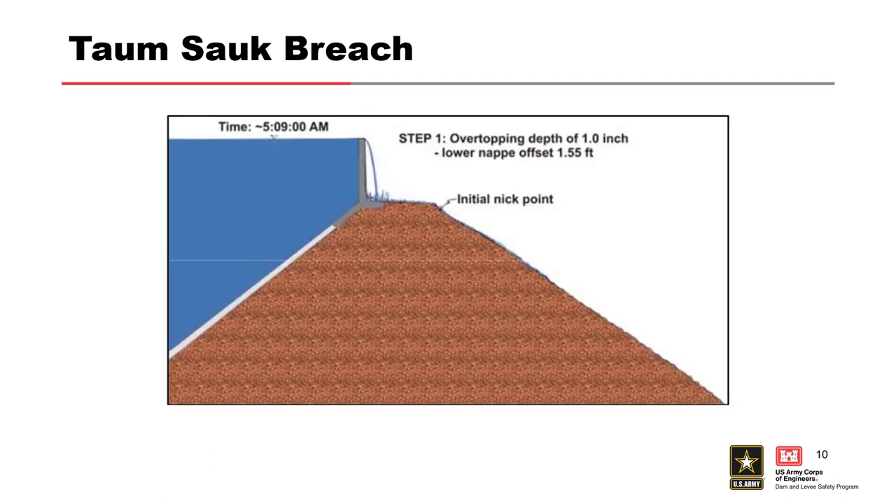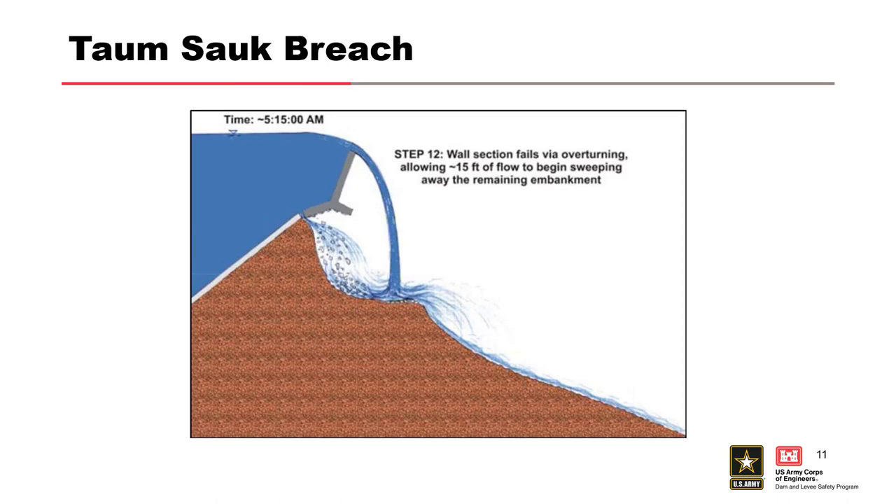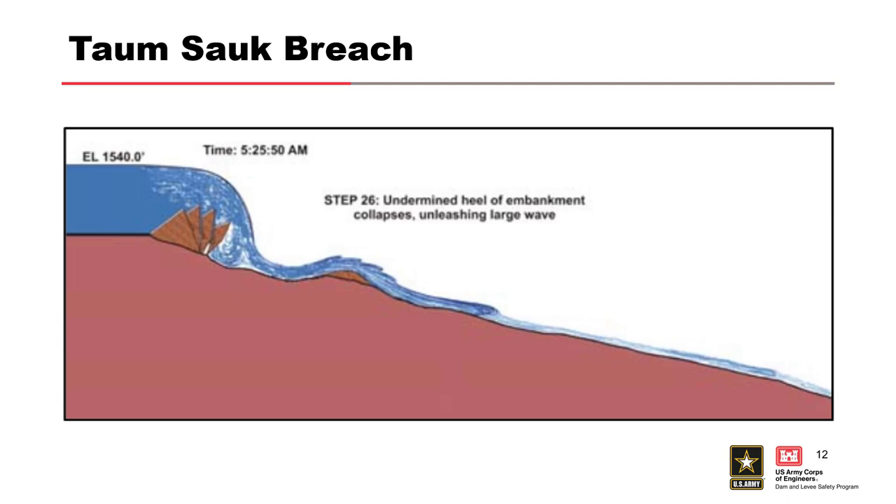It started overtopping at 5:19 in the morning. Erosion began on the backside of the parapet wall, which was about eight to ten feet tall. Just six minutes later it had eroded enough that the wall section failed and fell over, and now a whole bunch of water was flowing through. Most of the entire embankment was gone by 5:25. Going from everything being fine to an inch of overtopping, the whole embankment was gone in about 15 minutes.